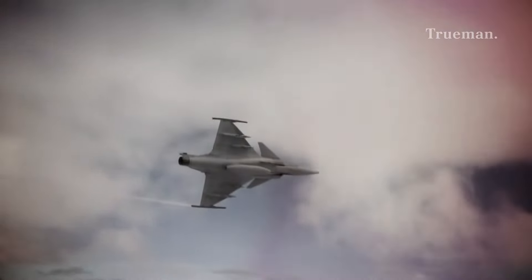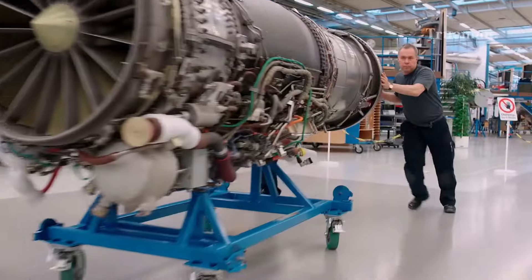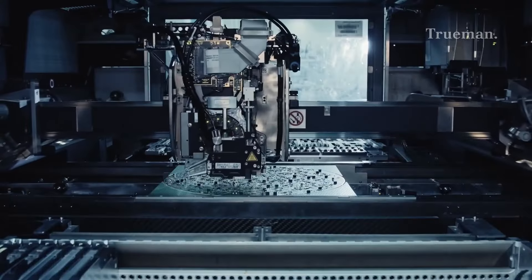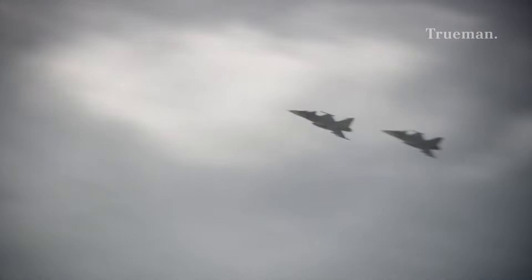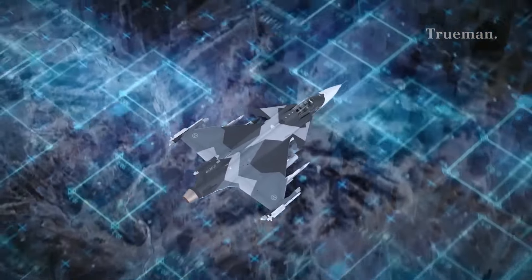Let's delve into the details. Power plant: the Gripen is powered by a General Electric Volvo RM-12 afterburning turbofan engine. Speed: it can reach Mach 2, approximately 1,370 miles or 2,204 km/h. Range: with external tanks, it has a ferry range of 1,983 miles, or 3,200 km.